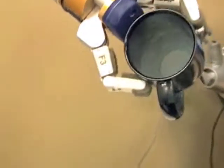At home, I'm the one who's loading the dishwasher. So it's a big incentive for me to get this working.